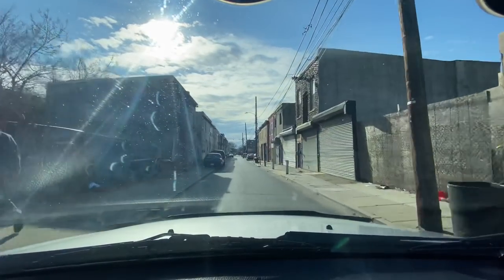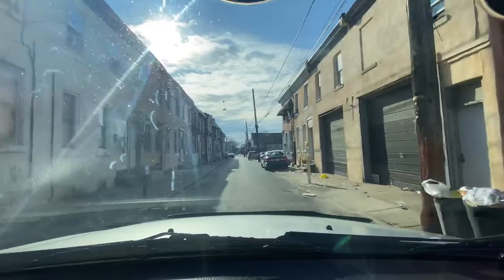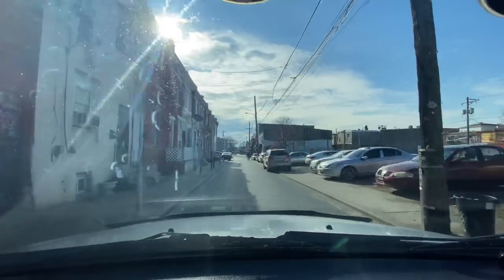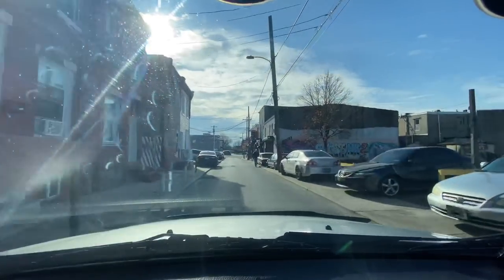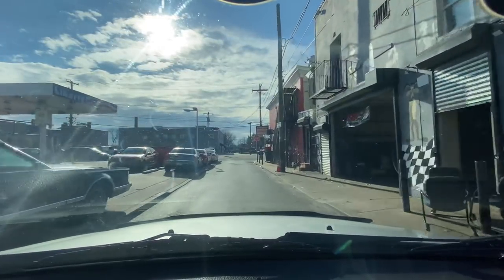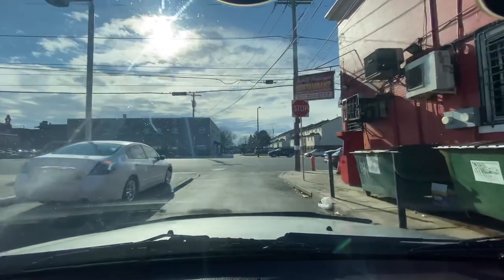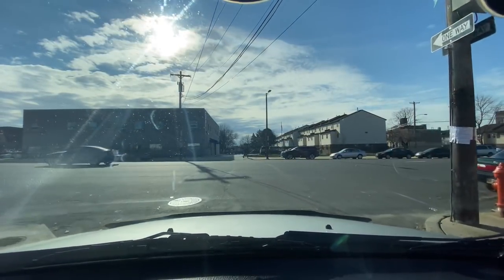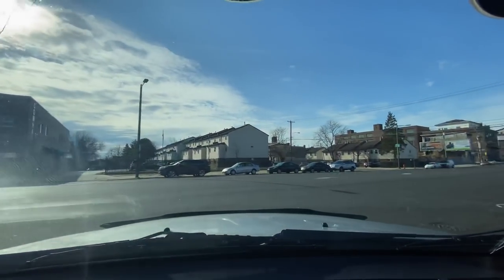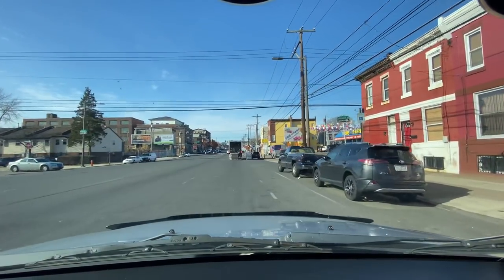This block still has activity but it's not as popping as it used to be. A lot of the activity moves to the gas station we started at — right here on Lehigh, it's called the Liberty Gas Station. As soon as you park and come to this gas station, you will be offered all types of substances. We're making a right on Lehigh and then another right on the 2600 block of Howard Street.